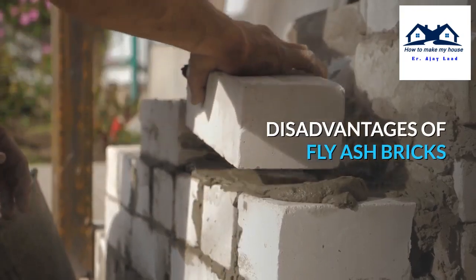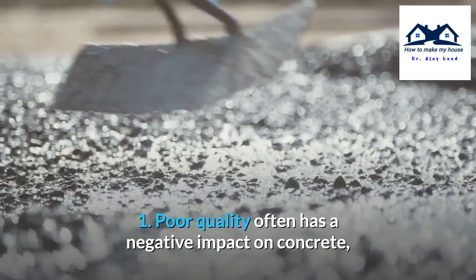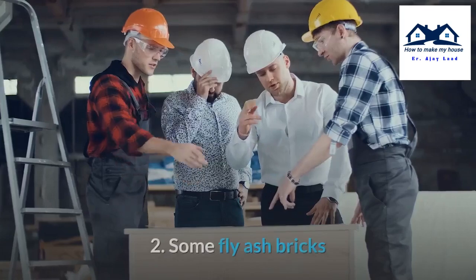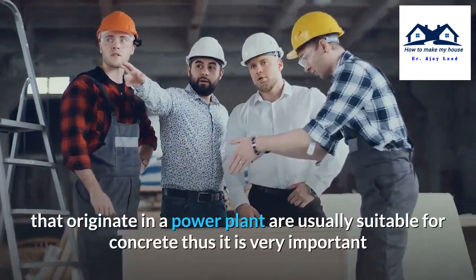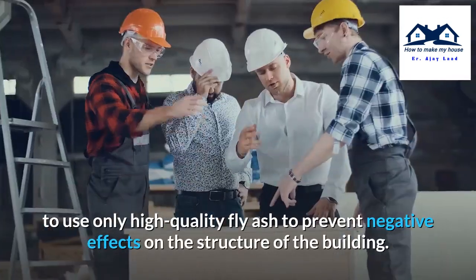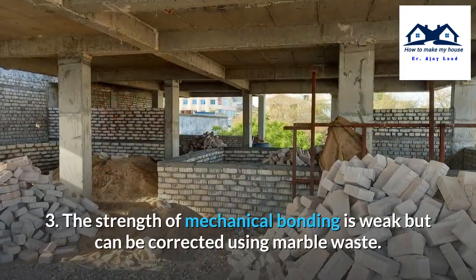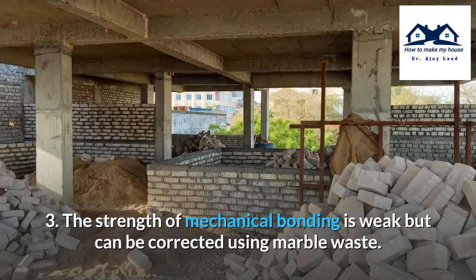Disadvantages of fly-ash bricks. First, poor quality fly-ash often has a negative impact on concrete — it can increase permeability, thus damaging the building. Second, some fly-ash that originates from a power plant may not be suitable for concrete, so it is very important to use only high-quality fly-ash to prevent negative effects on the building structure. Third, the strength of mechanical bonding is weak but can be corrected using marble waste.